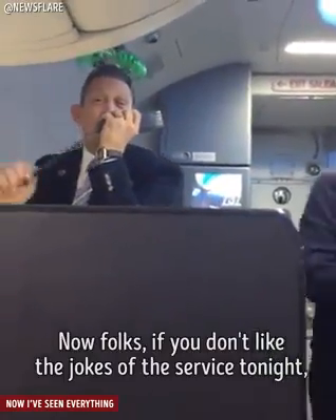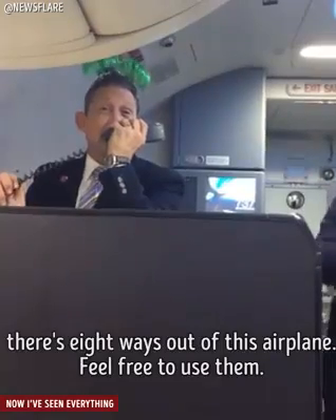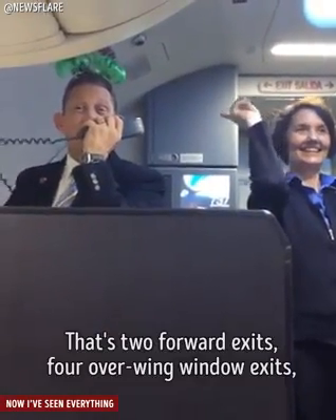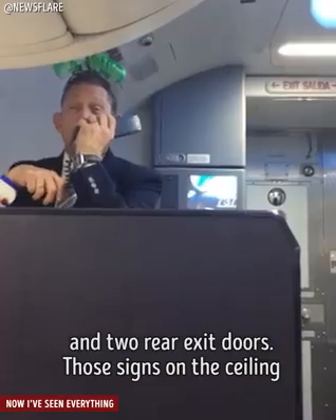Now folks, if you don't like the jokes or the service tonight, there are eight ways out of this airplane — you feel free to use them. That's two forward exits, four overwing window exits, and two rear exit doors.